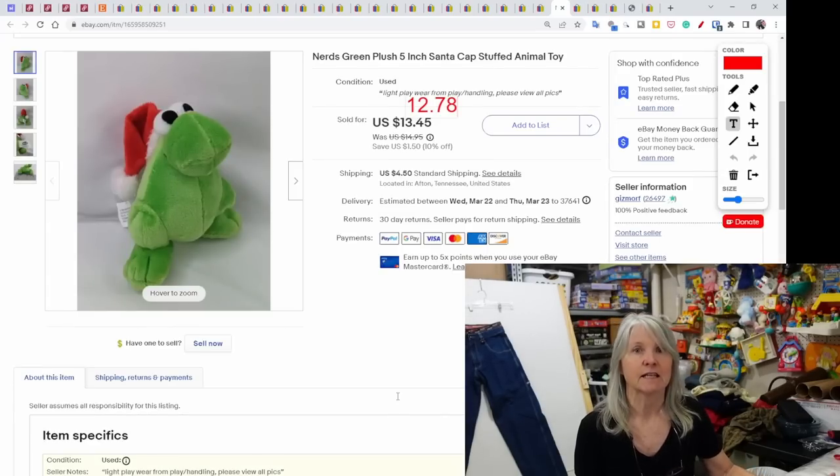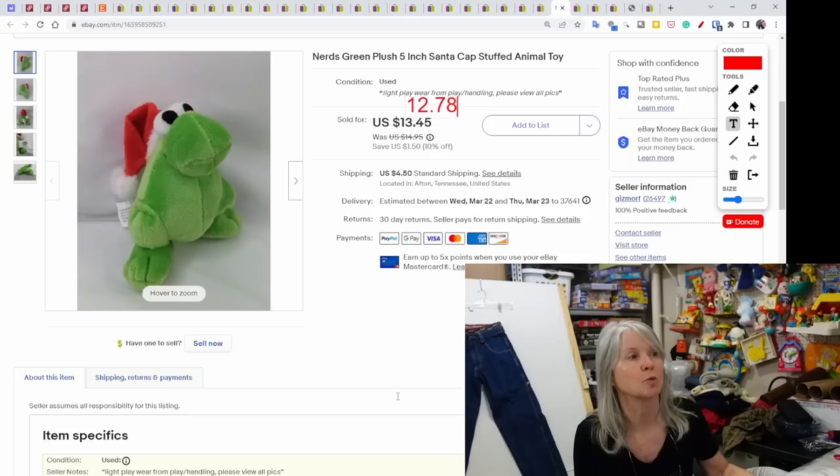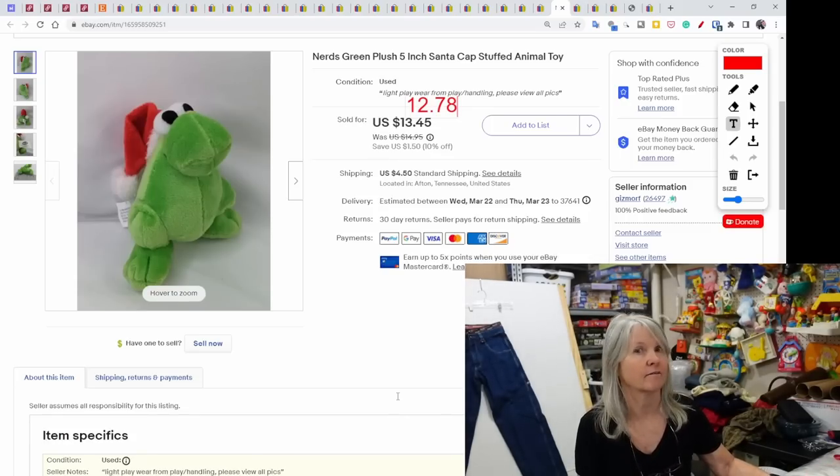Nerds plush — anytime I find a Nerds plush they sell very quickly for decent profit. This was a five-inch plush with a Santa cap on it. Sold for $12.78, very quickly.